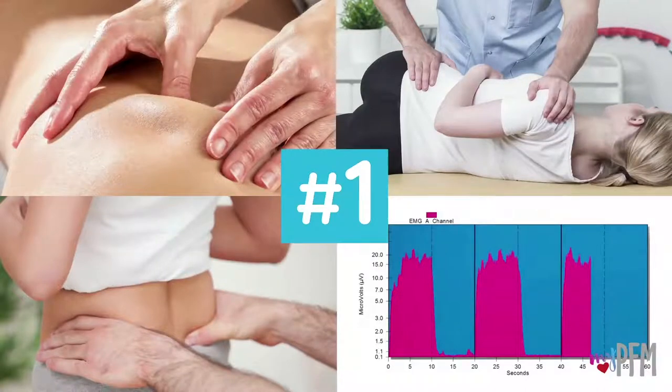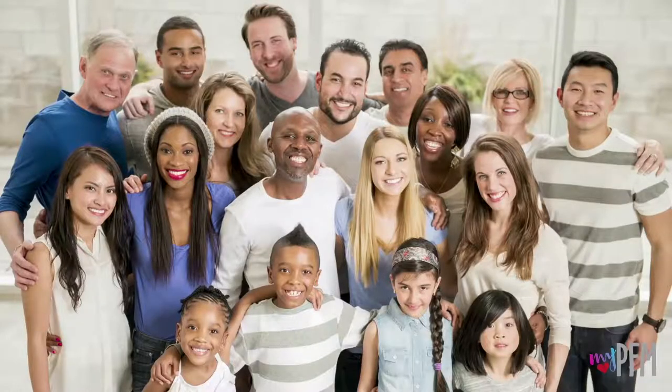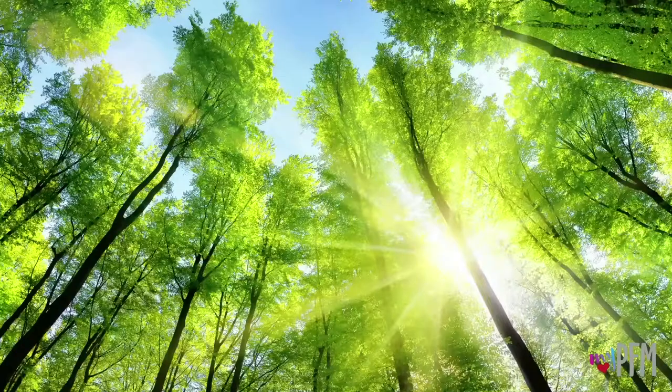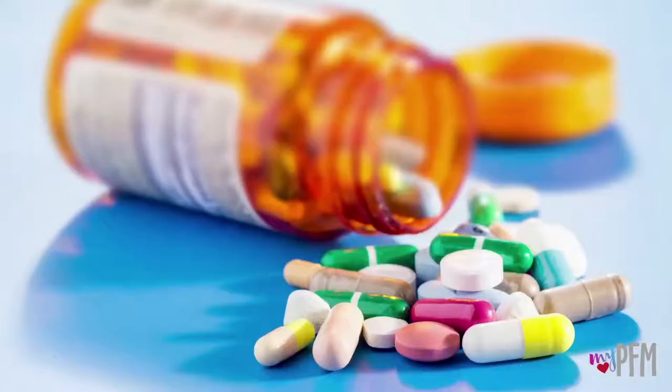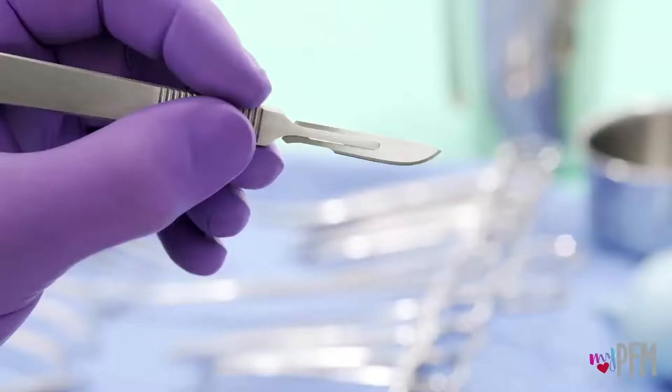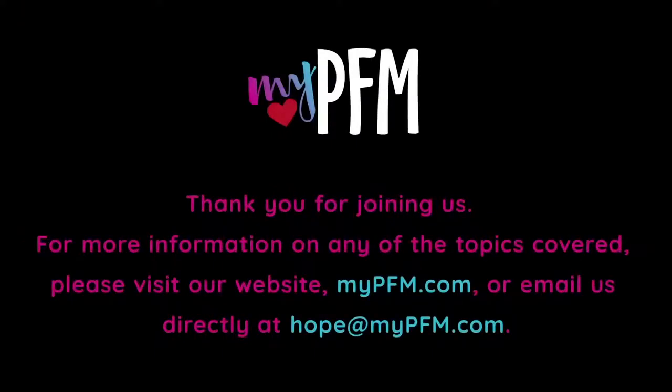Pelvic floor therapy is the number one recommended intervention for most pelvic floor disorders and has helped countless numbers of people reclaim their lives. Pelvic floor physical therapy also saves money and natural resources by reducing or eliminating the need for costly pads, medications, and surgeries.